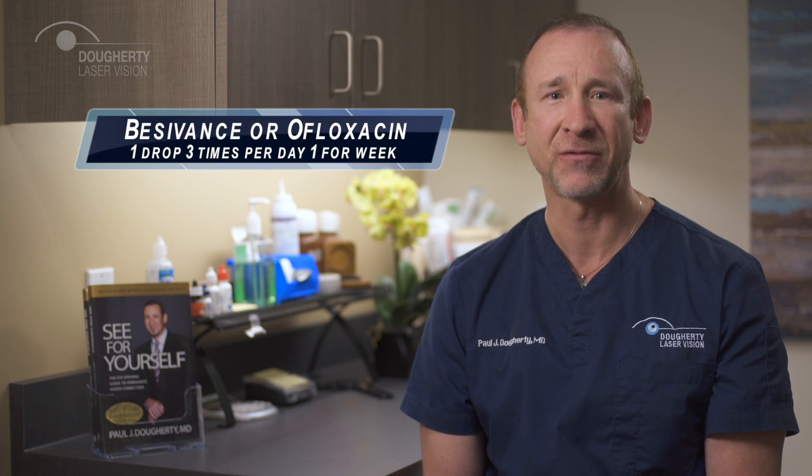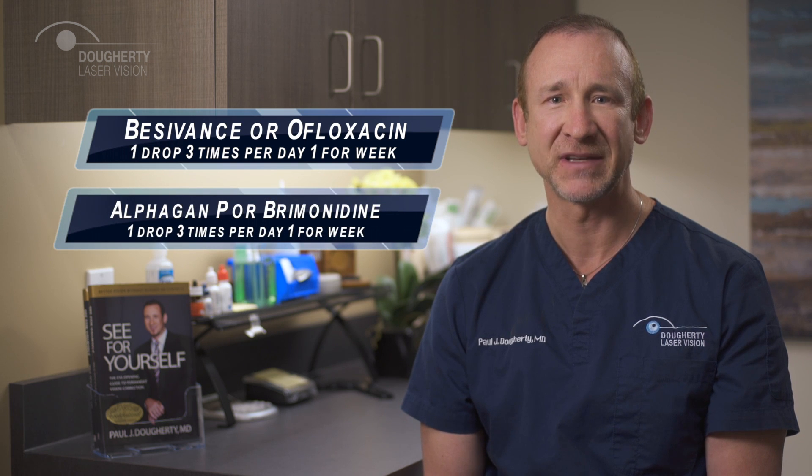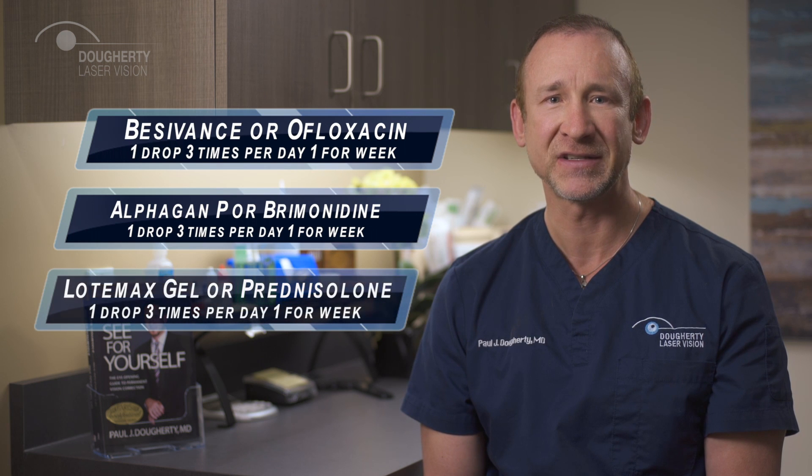Next, we're going to discuss your medications after surgery. These should be started three or four hours after the surgery is over. You'll take an antibiotic — either Besivance or Ofloxacin — one drop three times a day for a week. Alphagan-P or Brimonidine should be used three times a day also for a week, and also a steroid — either Lotemax gel or Prednisolone — one drop three times per day for a week.